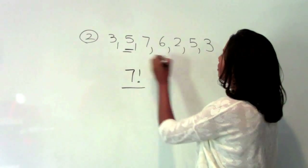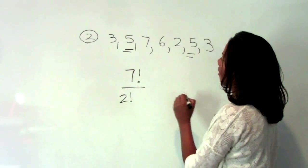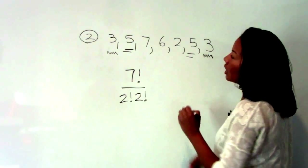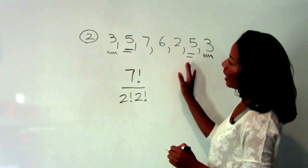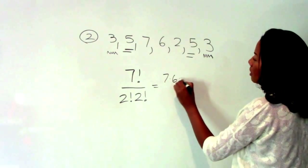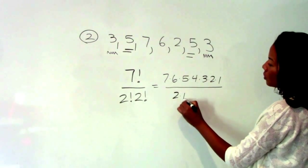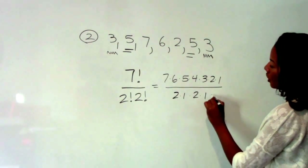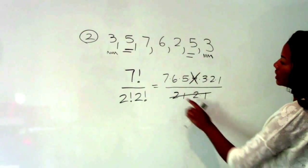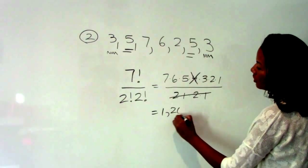However, you'll notice that the five is repeated, which means we have to divide by two factorial, and then also the three is repeated, so we have to divide by two factorial again. If, for example, we had had three fives, we would have to divide by three factorial — keep that in mind. So for this, you're just going to use your calculator. Seven factorial is just seven times six times five all the way down to one, divided by two times one times two times one. This product is four, so we can cancel it with the four in the numerator and simply multiply seven times six times five times three times two to get one thousand two hundred and sixty.